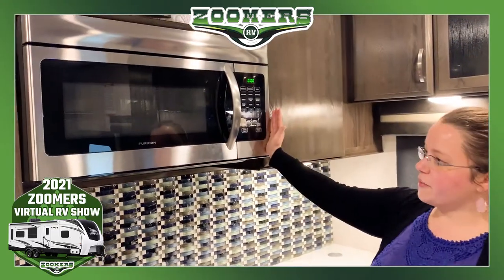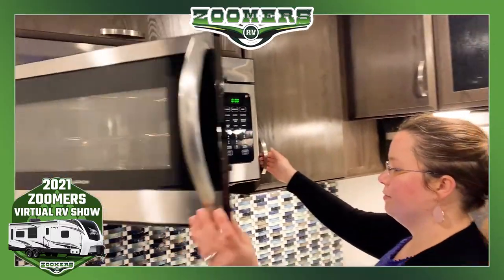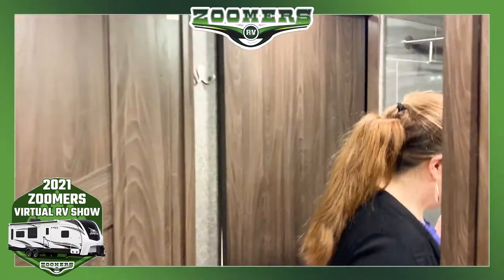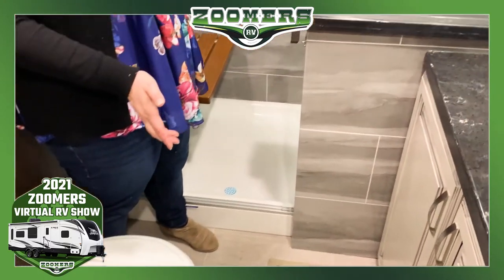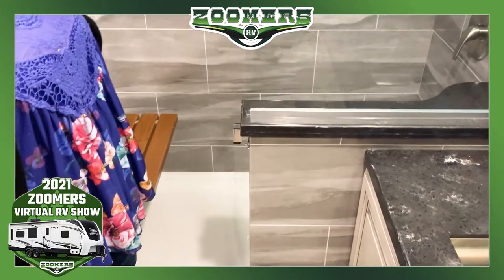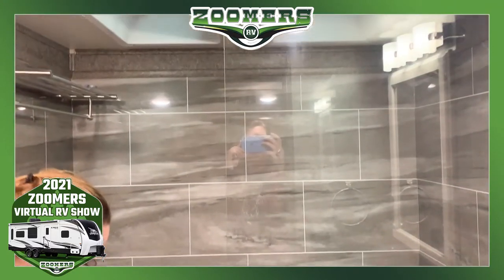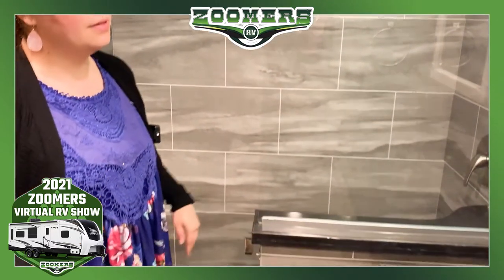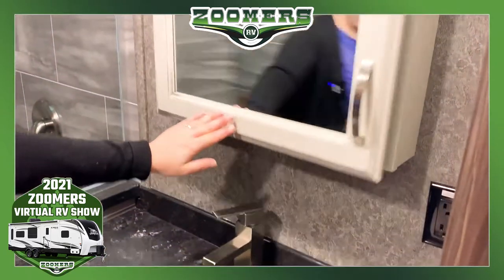This is a large convection microwave. Everything here is very clean. Let's make our way towards the front bedroom. Here we are at our dual entry restroom. We have the foot flush toilet. In our shower we actually have two skylights. We have a seat — if you like a seat you can use it, or if you'd rather have the space you can flip it up. We have nice lights here over our medicine cabinet and our sink.